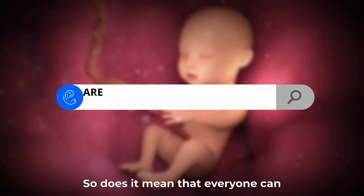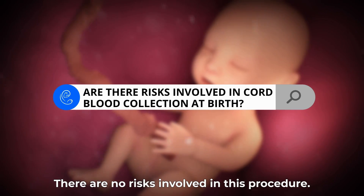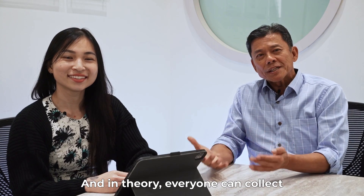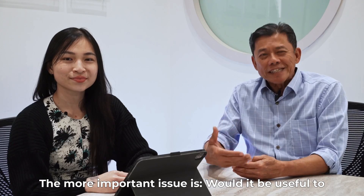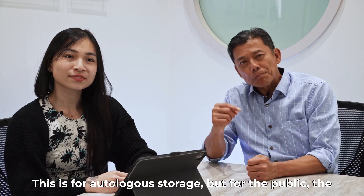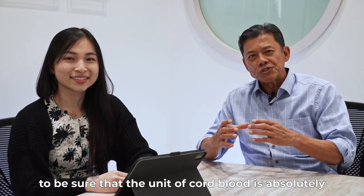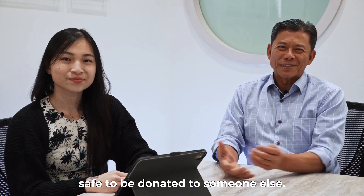Does it mean that everyone can have their cord blood donated? Are there any risks involved? There are no risks involved in this procedure. In theory, everyone can collect their own cord blood unit. The more important issue is whether it would be useful to the child or for the family — this is for autologous storage. But for the public, the criteria are a little bit more stringent because they need to be sure that the unit of cord blood is absolutely safe to be donated to someone else.